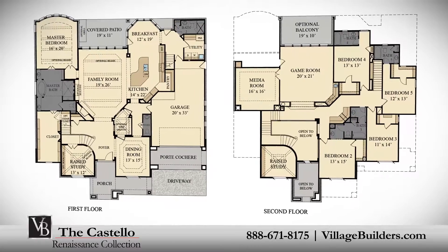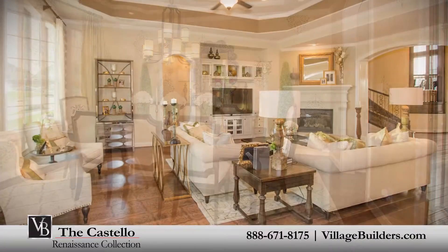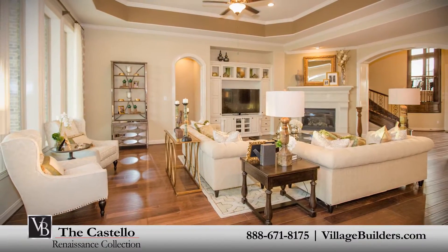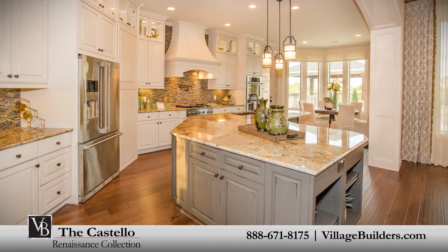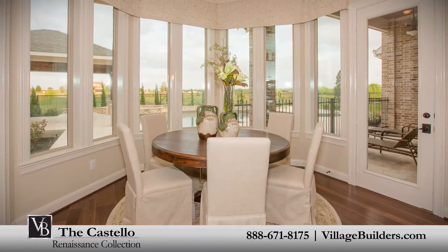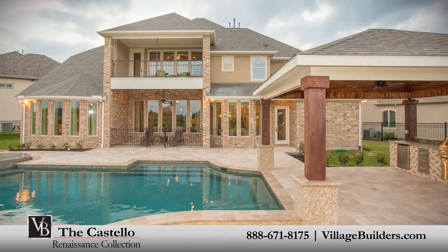Five full bathrooms and one powder room, a handsome private study, an elegant dining room, a generous family room with a corner fireplace, and a beautiful designer kitchen with a granite center island, a walk-in pantry, and a cozy breakfast nook that brings everything together including the relaxing outdoor covered patio.